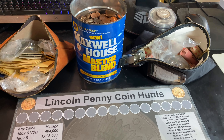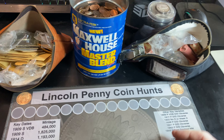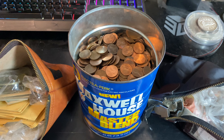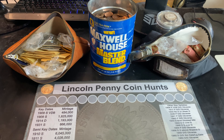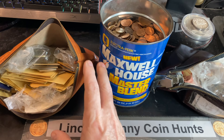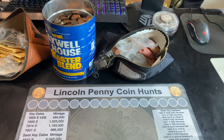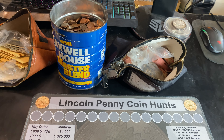Recently, I bought an old coin collection that had two coffee cans full of coins, as well as two bags full of coins. In part one, the old coffee can I searched had Buffalo Nickels and V-Nickels, and if you missed that video, I'll have a link down below. This is part two, and for today's hunt, we're going to hunt this bag of pennies along with this can. Let's see if we have any rare pennies in this collection.